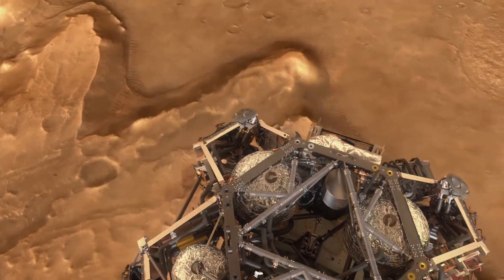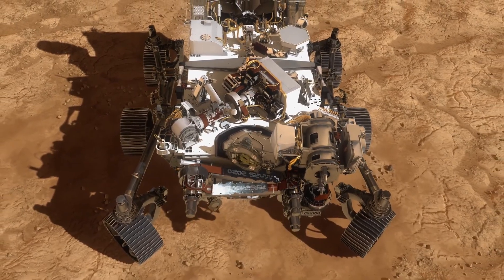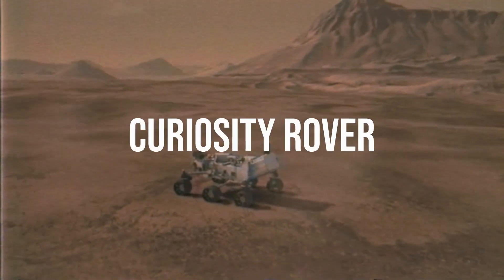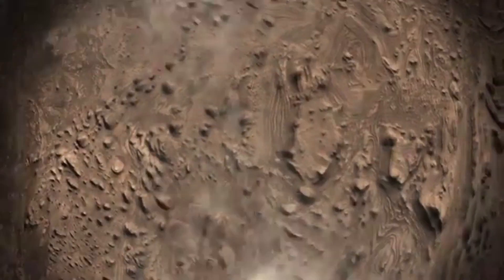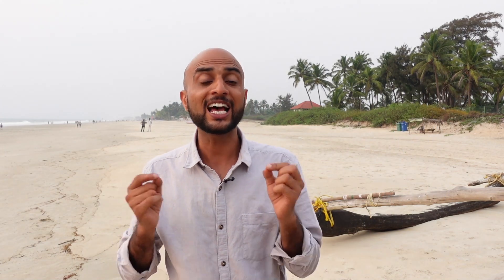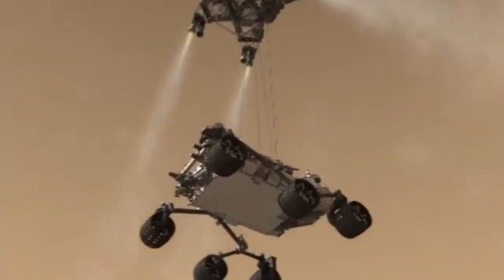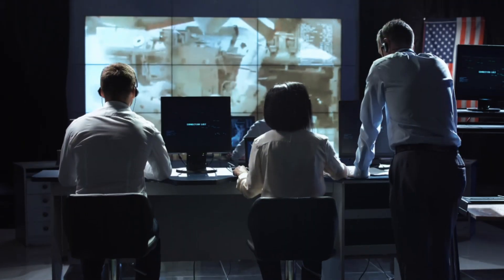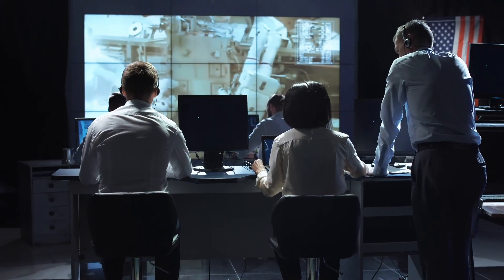Perseverance is not the first robot to document its landing on Mars. Its predecessor, NASA's Curiosity rover, also captured images of its own touchdown in August 2012. It was named '7 minutes of terror,' as NASA's spacecraft takes about 7 minutes to reach the surface after hitting the top of the planet's atmosphere, and the trip down is full of panic for scientists, as it is hazardous in many ways — a thousand things can go wrong, and landing safely is never a guarantee.